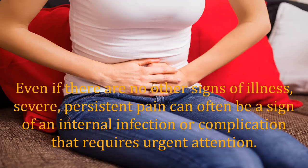Even if there are no other signs of illness, severe, persistent pain can often be a sign of an internal infection or complication that requires urgent attention.